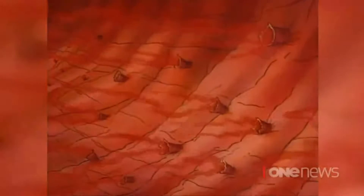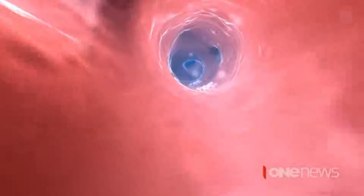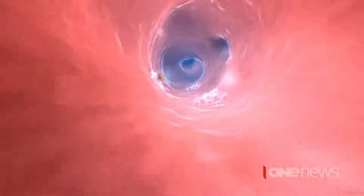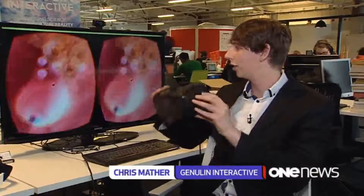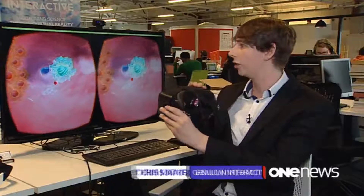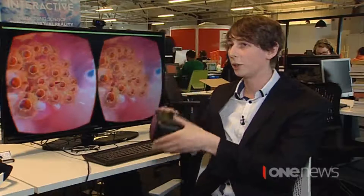Now, world-first technology developed here can show us what's really going on inside our bodies. It can show you things that you've never seen before in a very intuitive way, as though you're in that system. And as you look around, it looks around with you. So you can go exploring and look at new types of cells to learn more about them.